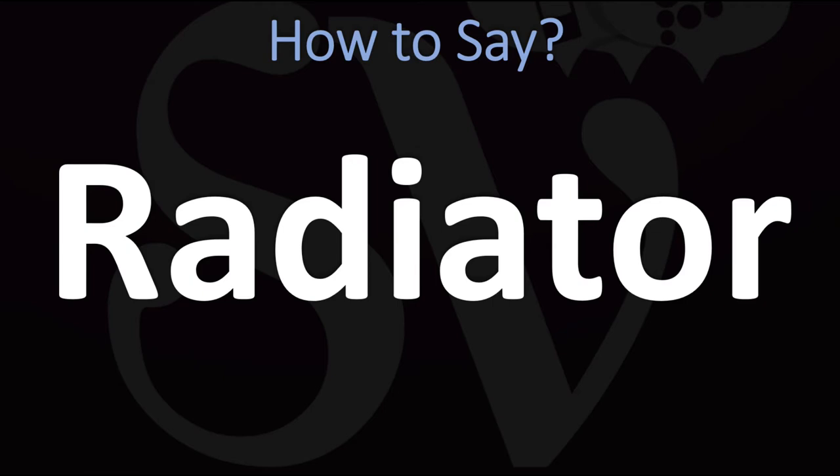In British English it is normally pronounced as 'radiator.' In American English, however, it is generally said as 'radiator.'